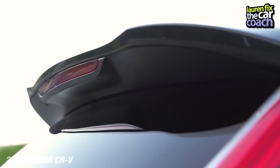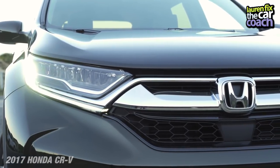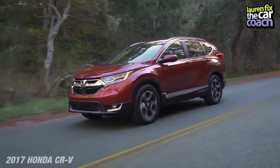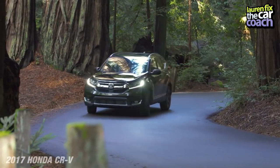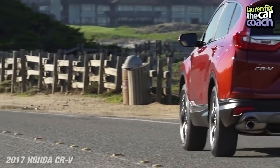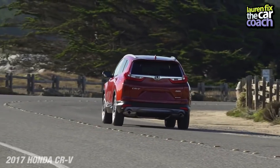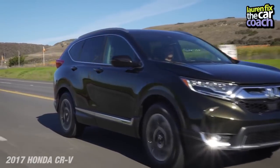Honda also has a complete safety suite called Honda Sensing. It includes adaptive cruise control with low-speed follow — very helpful in stop-and-go traffic — collision mitigation braking, forward collision warning, lane departure warning, lane keeping assist, and road departure mitigation. All these safety features are standard on the full Honda lineup.